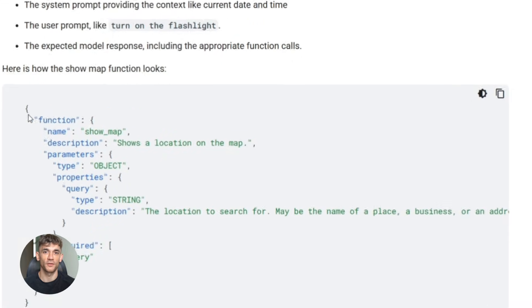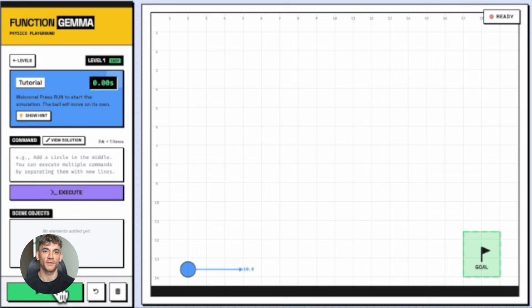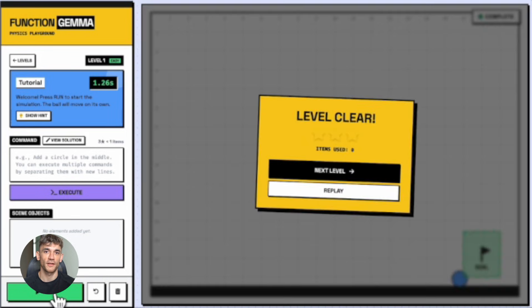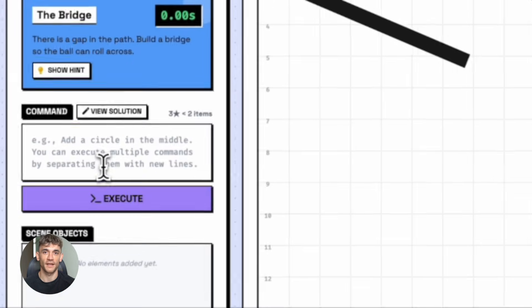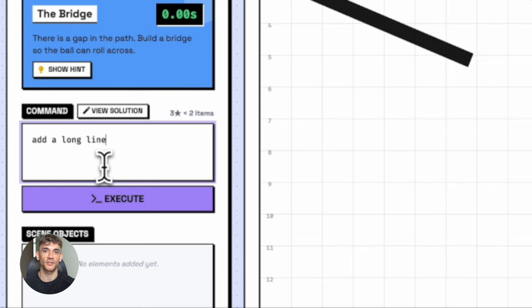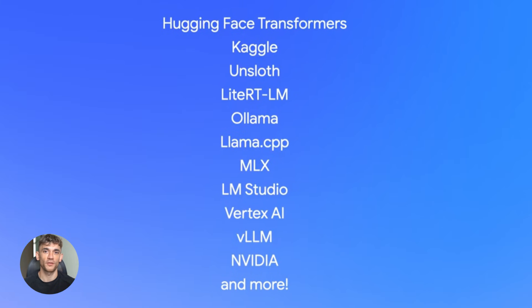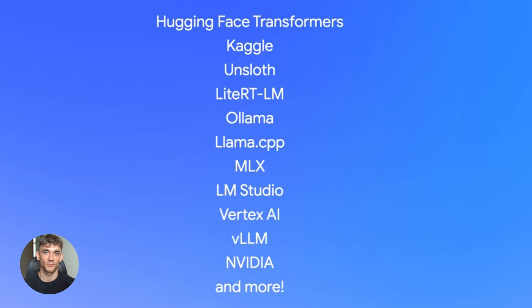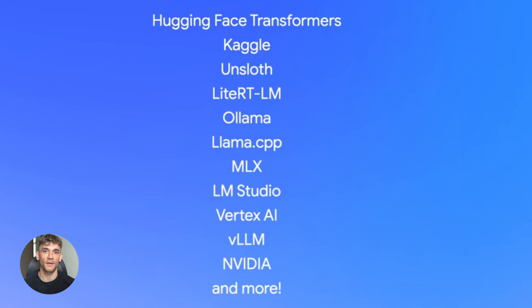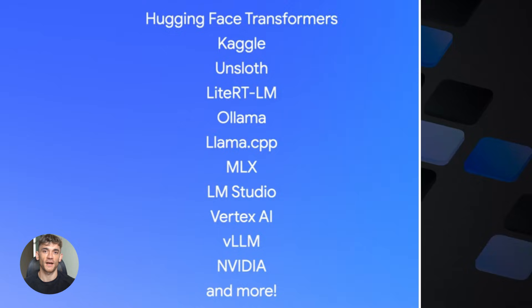The fine-tuning process is straightforward. You use libraries like Hugging Face Transformers, TRL, or UnSloth. You load the base Function Gemma model, feed it your training data, and the model learns the patterns. After training, you convert it to a mobile-friendly format using LiteRT-LM, then deploy it to your phone through the Google AI Edge gallery app. Google also made deployment flexible — you can run it with LiteRT-LM for mobile, use Llama.cpp on your laptop CPU, use Ollama on Mac, or use Vertex AI for a hybrid on-device and cloud setup.